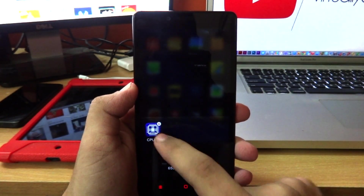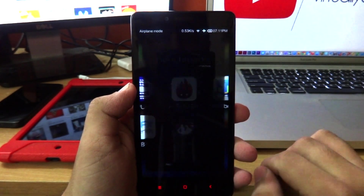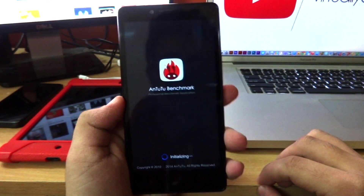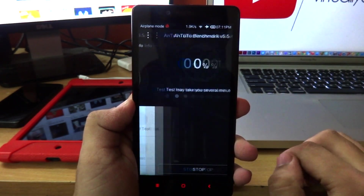Let me go ahead and close out all the open applications and free some memory. The first benchmark tool we have is the NTU benchmark and I'm just going to let it initialize and then go ahead and test this.